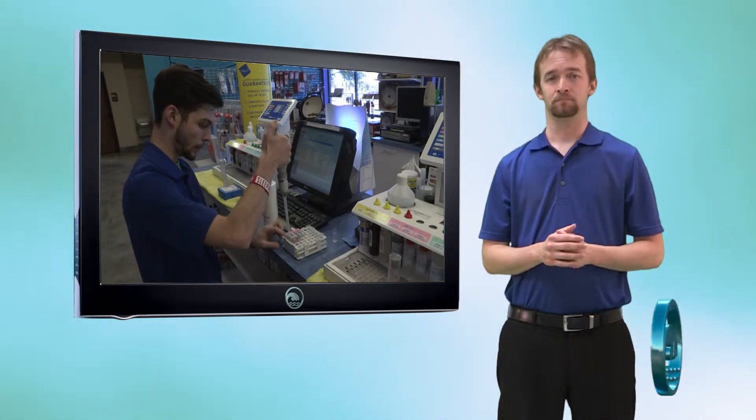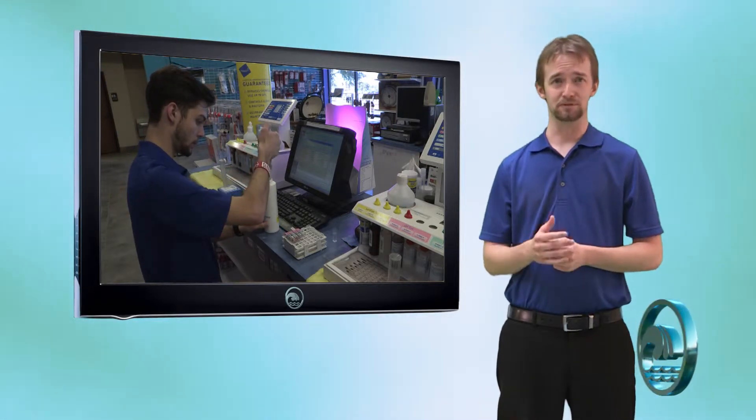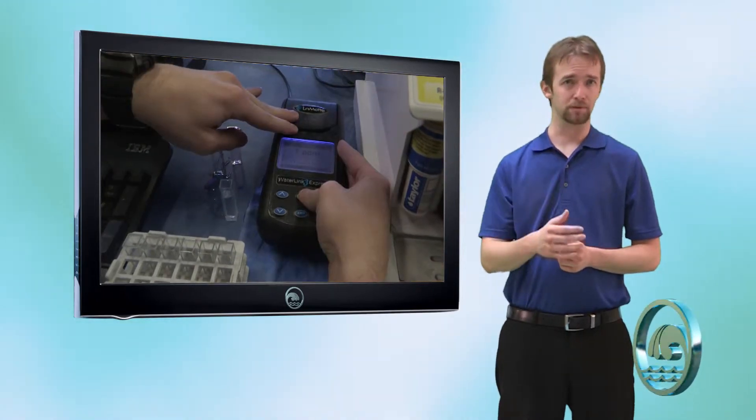This concludes the section on nitrates. To continue with chemistry school, please see the video on metals. Thank you for choosing riverbendpoolsupply.com for all your pool needs.